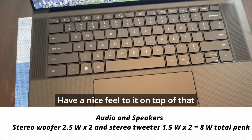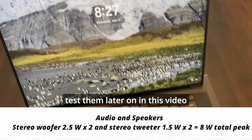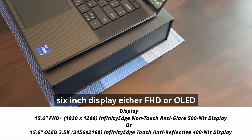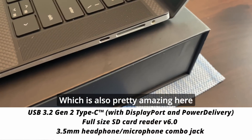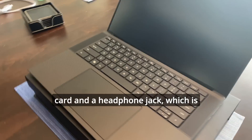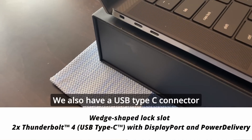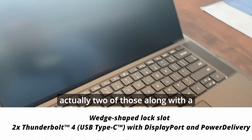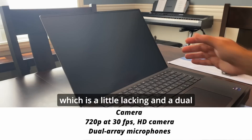The speakers are very good and we will test them later on in this video so you'll be able to hear them. The display is a 15.6-inch display, either FHD or OLED, which is also pretty amazing. On one side we have a USB Type-C along with a full SD card slot and a headphone jack, which is convenient. On the other side we also have two USB Type-C connectors along with a lock.